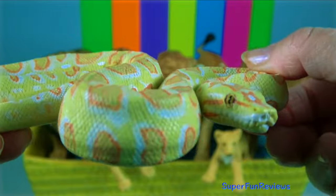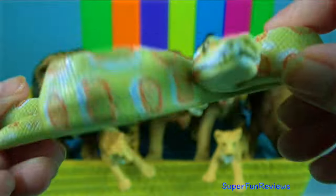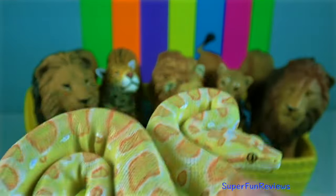Albino Burmese Python. They don't have fangs. Instead they have rear-pointing teeth and are non-venomous, being a constrictor.